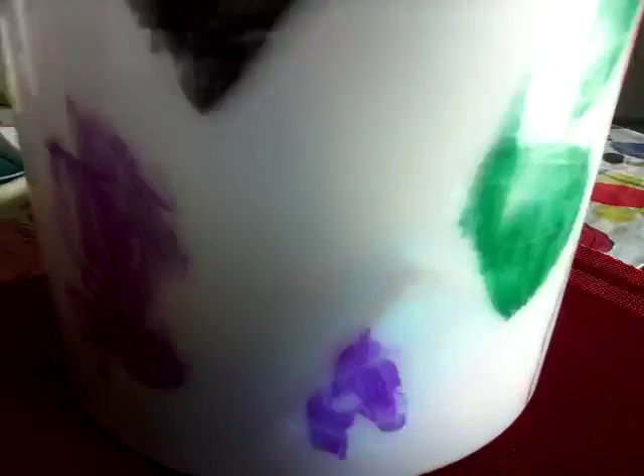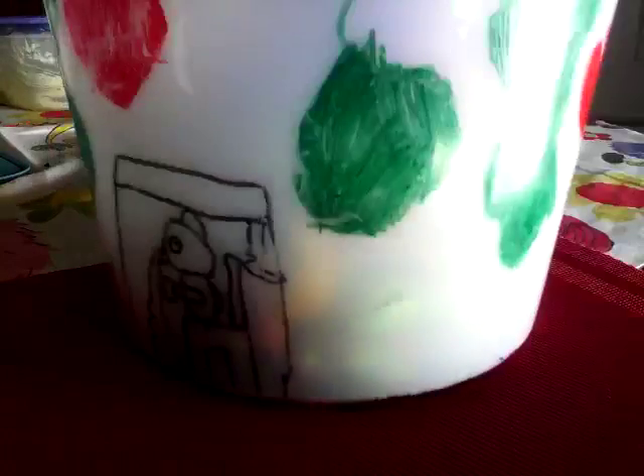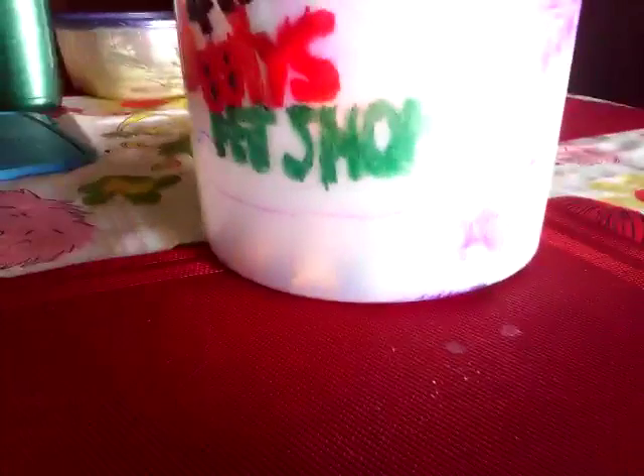These are all of my Ugglys Pet Shop collection stored in this bucket. I customized it myself. There's a gross goldfish down there and I felt like he was just gonna say hi to me. What do you think of my Ugglys collection? Please comment, rate five stars, subscribe, and comment for more videos. See you guys next time, bye!